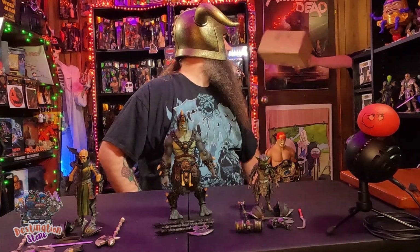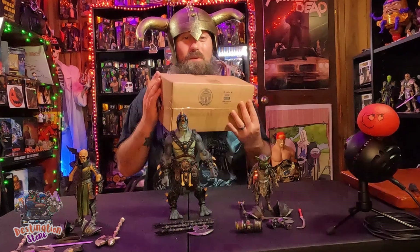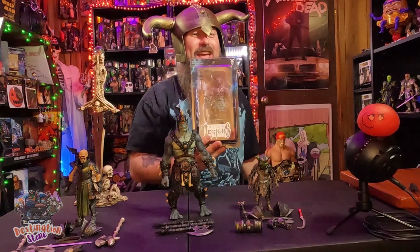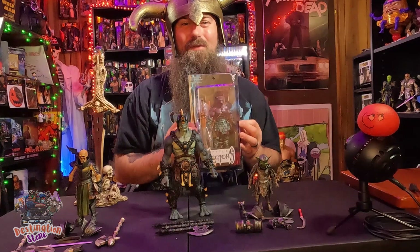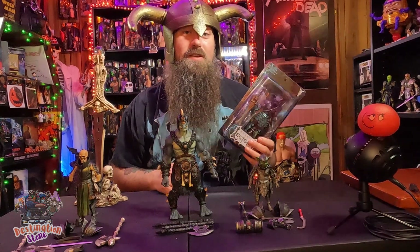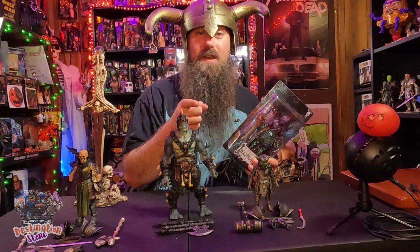Someone's at the door — it's definitely USPS, it's a package. What do you know, it's another Mythic Legion! So yeah, I got Purplor in the mail — freaking awesome, got a really good deal on him on Mercari. I have a very special video planned for all of my Masters of the Universe tribute Mythic Legions coming very soon, so stick around.